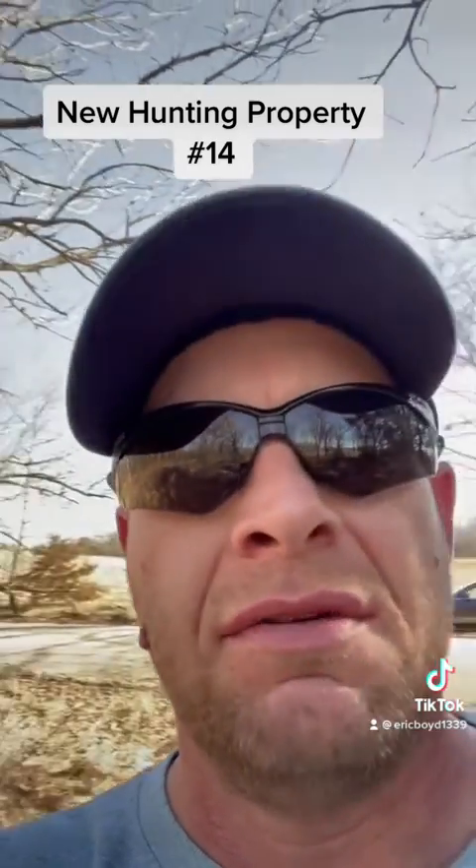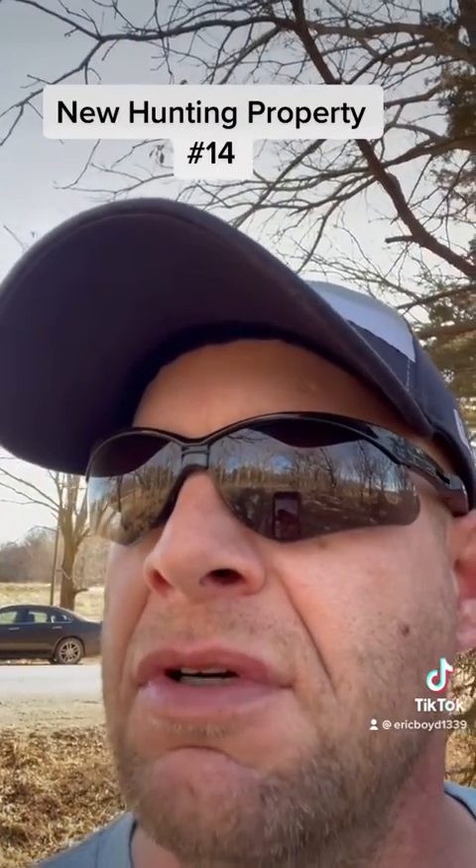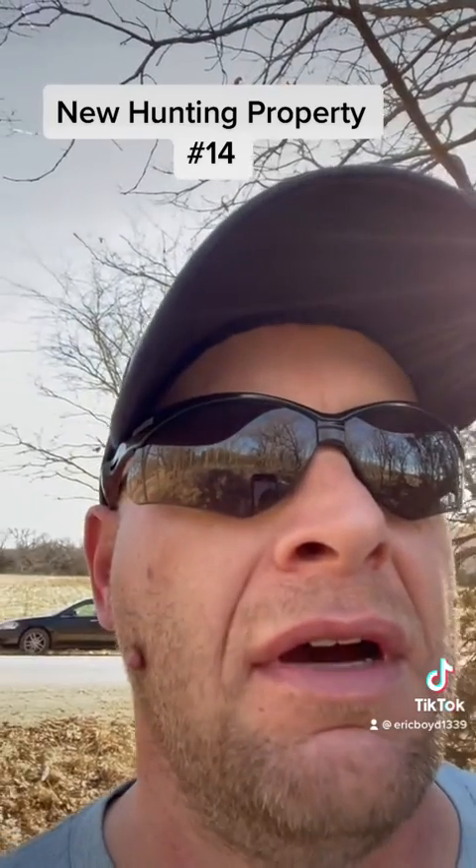This place looks awesome. It's got a small creek running through it. I walked the upper part of it just a few minutes ago — it's about 30 acres of CRP and cedar. And now I'm down into the wooded part by the creek and it looks amazing. I'm going to turn the camera around and let you guys take a look.